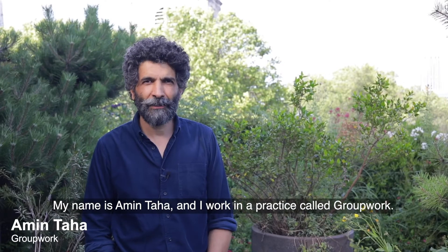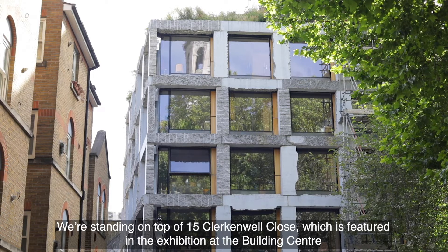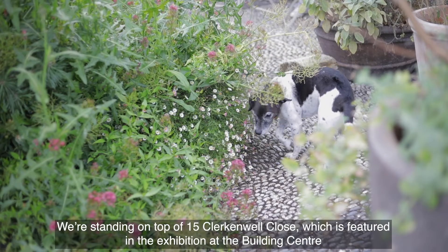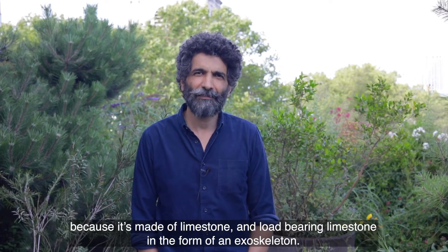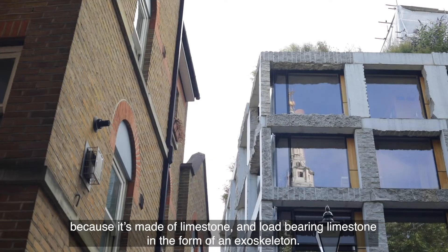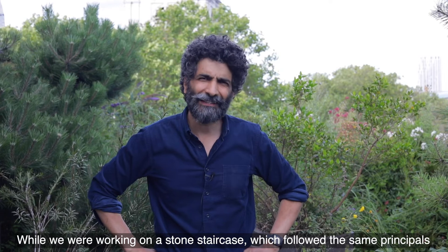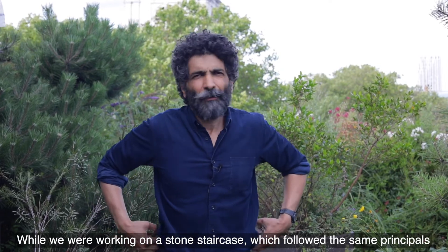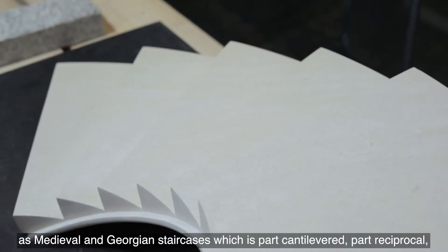My name is Amin Tarrha and I work in a practice called Group Work. We're standing on top of 15 Clark and Well Close, which is featured in the exhibition at the Building Centre because it's made of limestone — load-bearing limestone in the form of an exoskeleton. While we were working on a stone staircase that followed the same principles as all medieval and Georgian staircases — part cantilevered, part reciprocal —